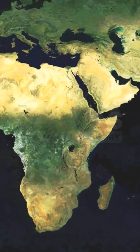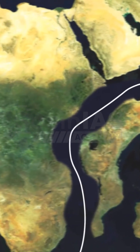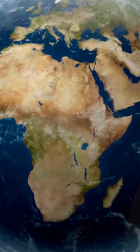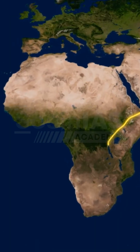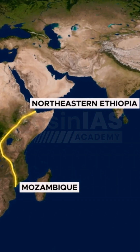Do you know Africa is literally splitting into two different plates? Yes, you heard it right. There is a diverging plate boundary in the eastern African region — we call it the East African Rift Valley. It is a tectonic feature on the earth, a giant tear in the continent that is stretching over 6,000 kilometers from Ethiopia to the Mozambique region.